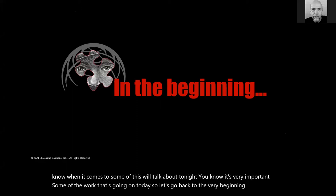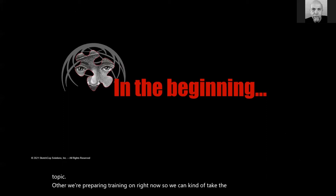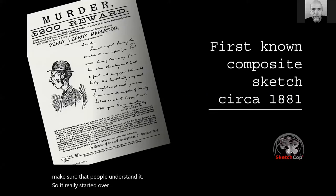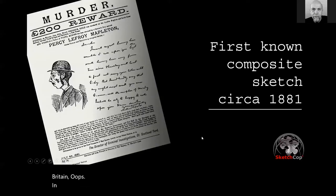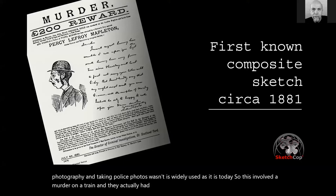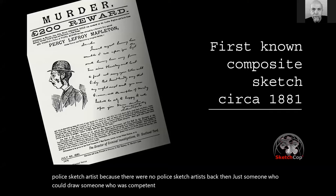I apologize for speaking fast, but I have a few slides and only 30 minutes on this vast topic. It really started over 100 years ago. The first recorded composite sketch was created in Britain in 1881. Although they had mugshot cameras then, photography wasn't as widely used as it is today. This involved a murder on a train. A witness described the person to an artist — not a police sketch artist, because there were none back then, just someone who could draw — and that sketch was instrumental in helping capture the person who committed the murder.